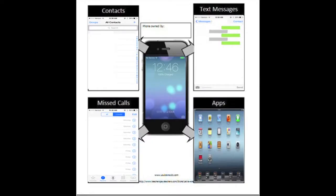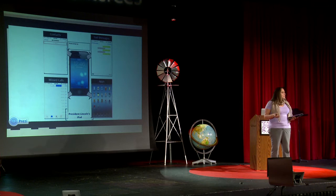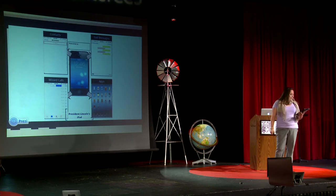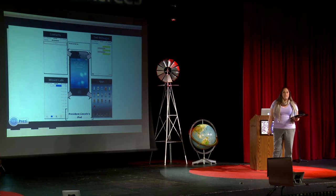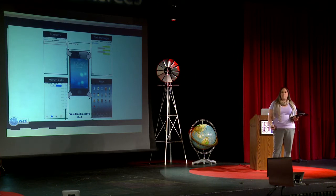So take President Lincoln. One of his contacts in his iPad would have been Ulysses S. Grant. At the time, Grant was chosen as the head of the Union Army, so my guess is they would have needed to communicate at some point — a little FaceTime appointment around two o'clock. President Lincoln also promoted the modernization of the economy, so he might need access to a banking app or a finance app to track the market.